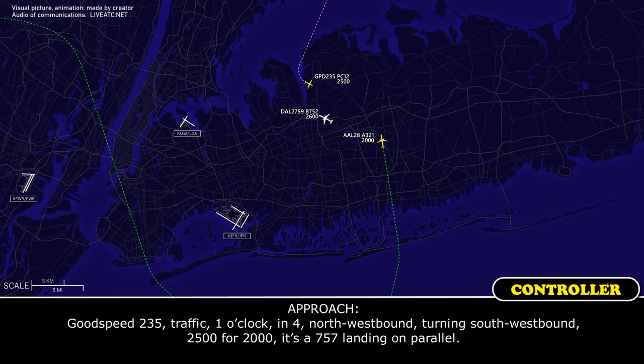Good speed, 2-3-5, traffic at 1 o'clock in 4, northwestbound, turning southwestbound, 2,500 for 2,000. It's a 757 in London parallel.